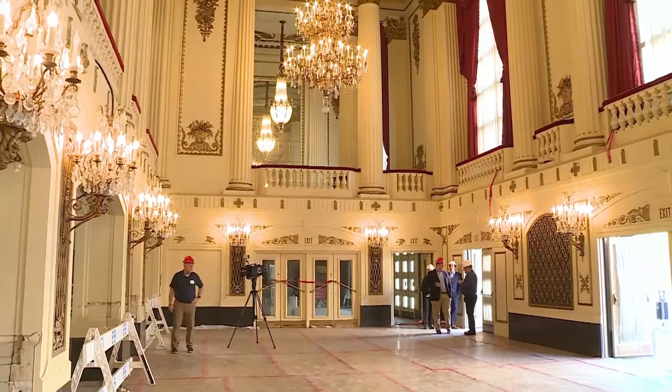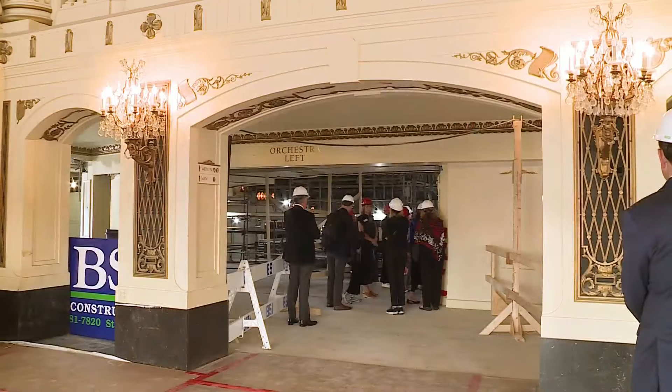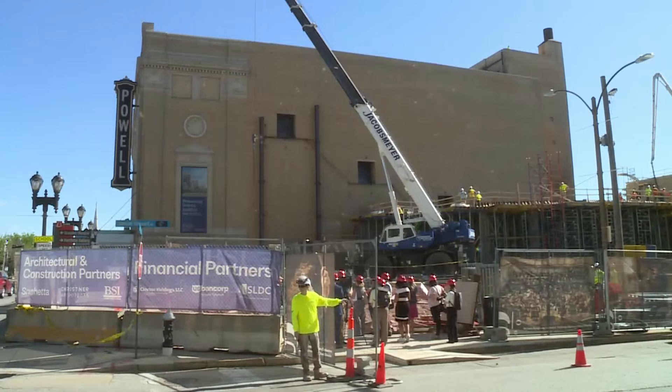The St. Louis Symphony has a great musical reputation, but also this building is considered one of the finest concert halls in the country. Dreams to improve the building started nearly eight years ago. Almost a year into construction, you can start to see the changes to the long-lasting landmark.